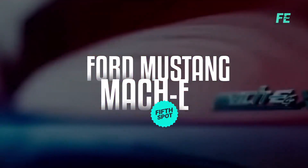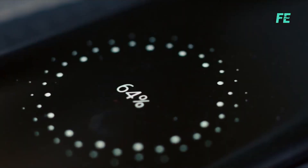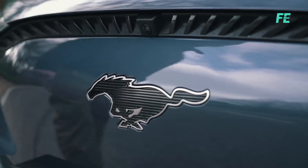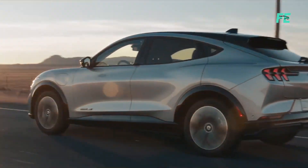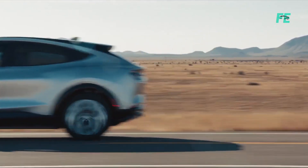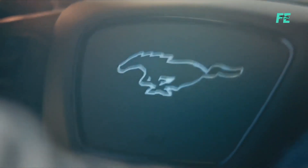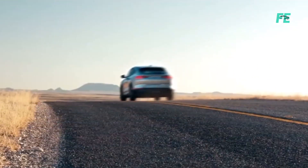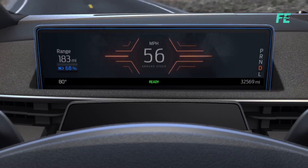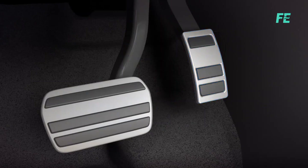Ford Mustang Mach-E. Despite being Ford's first attempt in the fully electric SUV market, the Ford Mustang Mach-E has garnered praise for its impressive qualities, surpassing its rival the Tesla Model Y in several aspects. The base Mustang Mach-E starts at $41,045, cheaper than the base Model Y at $47,240. The Mach-E's design exudes modernity and sportiness, blending in effortlessly among high-performance electric vehicles, while the Tesla Model Y rocks a more subdued, elegant but less exciting design.